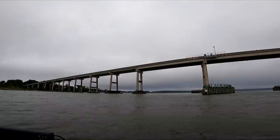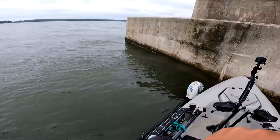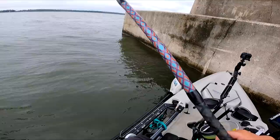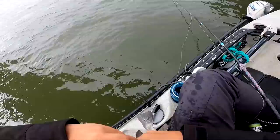We waited out that cell — unfortunately it brought a pretty heavy wind shift making the place kind of nasty. Let's see what we can do here real quick on the wind shift. Something's on there. What's the verdict? Oh, little black drum. Little guy — not what I had in mind.